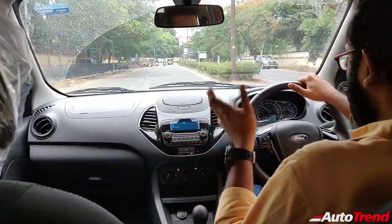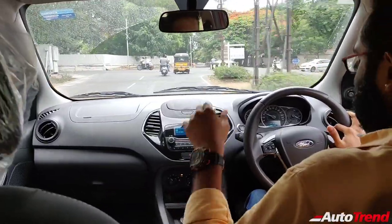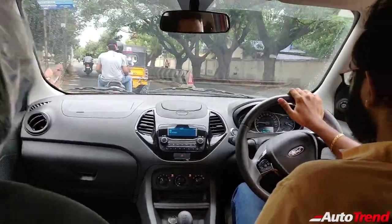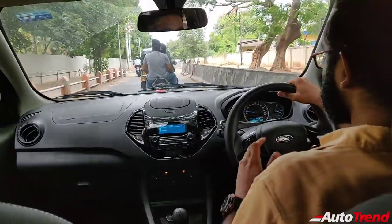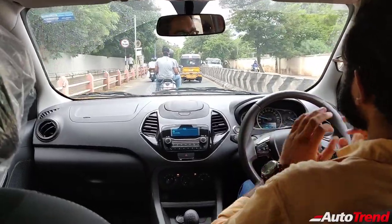It may be just around 100 PS of power on paper but this car feels a lot more faster than that. The only thing is that the gearbox is slightly notchy — it could have been a little bit better. The clutch is reasonably light. The brakes are also bitey. It just works fine. Everything mechanically with this car is beautiful.